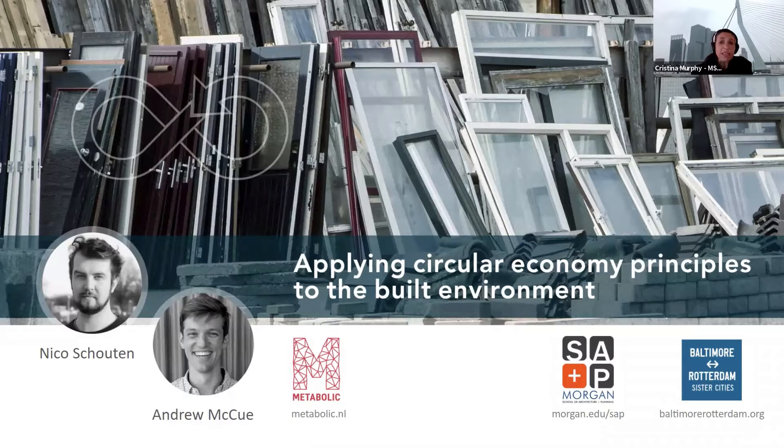Please allow me to briefly introduce Nico and Andrew. Nico Skouten worked as a green building consultant at Metabolic with a background in architecture. He helps governments, architects, and developers make their projects more sustainable. While studying architecture at TU Delft, Nico became interested in using architecture to make a more sustainable world. After graduating in 2018, he worked at the AMS Institute as an in-house designer for the transformation of their office in Amsterdam, helping design a circular meeting space.